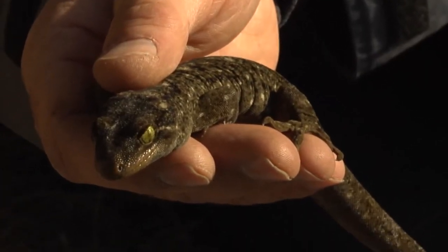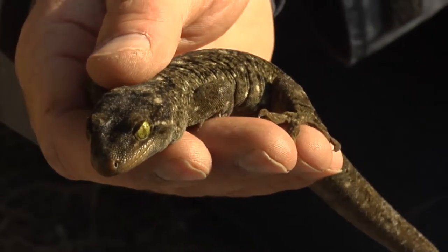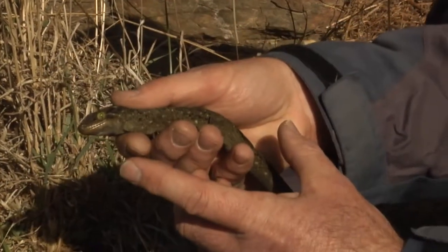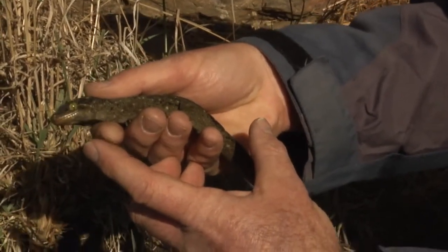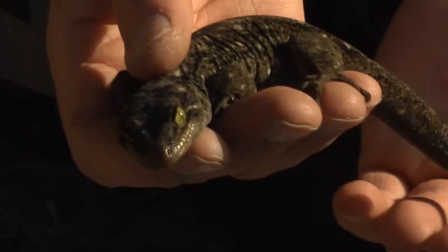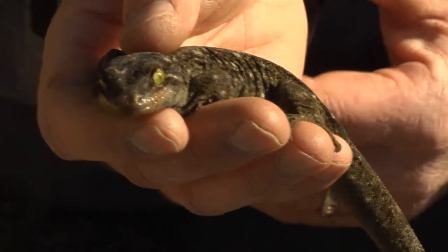New Zealand lizards are also special because they're very long-lived. There's a common gecko around here which is a lot smaller — only about this long — and they can live up to 45 years old. For a tiny lizard, that's quite amazing. They give birth to live young, live for a long time, but they're slow breeders. They take a long time to become mature, don't have a lot of young, and they're vulnerable to introduced predators.